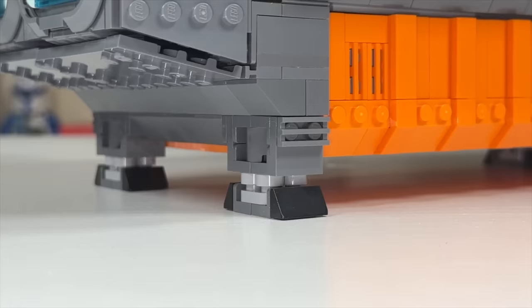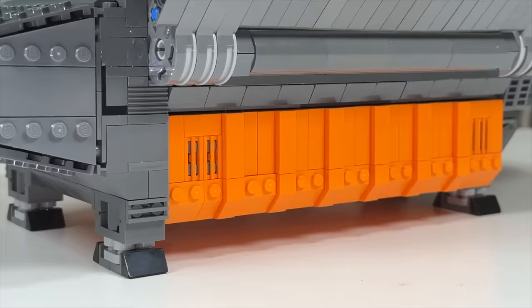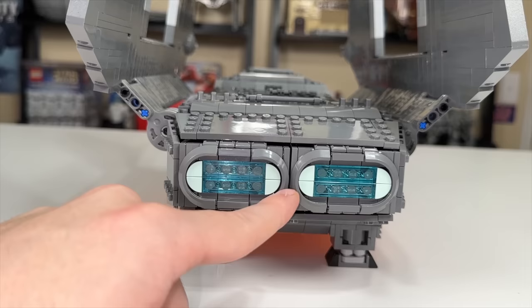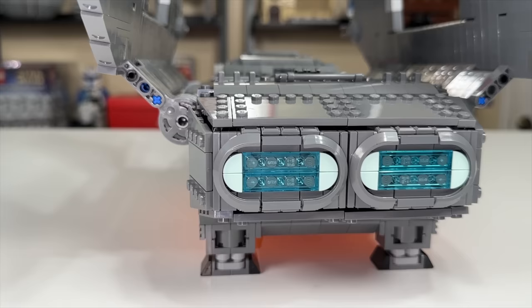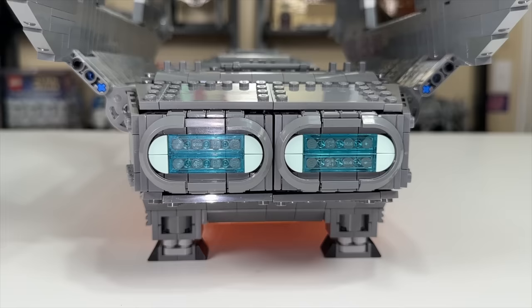This Zeta-class shuttle has landing gear to separate the cargo bay from the ground, and it does its job well there. My least favorite part of this set by far is on the backside — the engine thrust. It's more of an availability issue where LEGO doesn't make this particular piece in translucent light blue. It looks bad; it definitely sticks out like a sore thumb on the back end. Those eight quarter-circle tile pieces in that turquoise blue just don't look great, and you'd probably want to change up the design there.